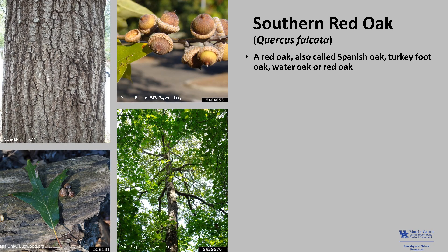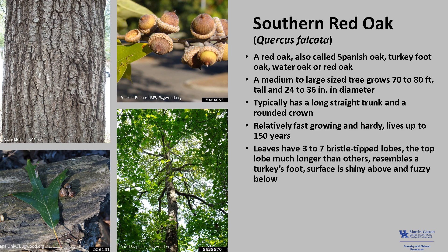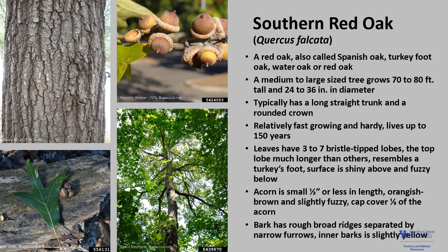Southern red oak, Quercus falcata, is also called Spanish oak, turkey foot oak, water oak, or red oak. It is a medium-to-large-sized tree that grows 70 to 80 feet tall and up to 24 to 36 inches in diameter, typically with a long, straight trunk and a rounded crown. It is relatively fast-growing and hardy and can live up to 150 years. The leaves typically have three to seven bristle-tipped lobes with the top lobe being much longer than the others so that the leaf resembles a turkey's foot. The acorn is small, a half inch or less in length, orangish-brown in color, slightly fuzzy, and the cap covers about a third of the acorn. The bark has rough, broad ridges separated by narrow furrows and the inner bark is slightly yellow.